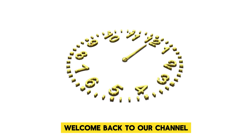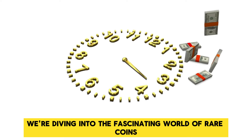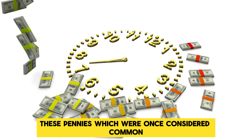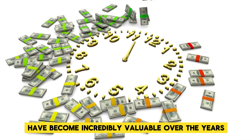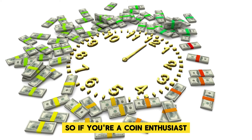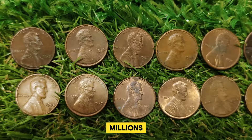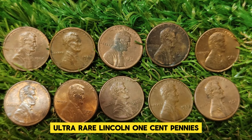Hey everyone! Welcome back to our channel. Today we're diving into the fascinating world of rare coins, specifically focusing on the Lincoln 1 cent penny. These pennies, which were once considered common, have become incredibly valuable over the years. If you're a coin enthusiast or just curious about what makes these pennies worth millions, stick around as we count down the top 30 most valuable ultra-rare Lincoln 1 cent pennies.